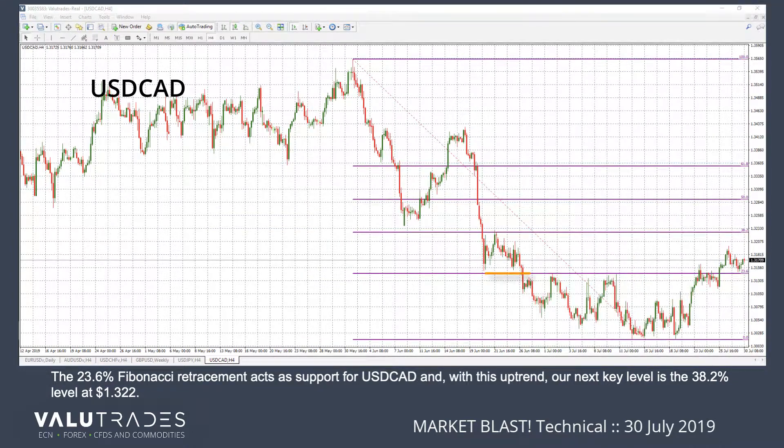The 23.6 Fibonacci retracement acts as support for USDCAD, and with this uptrend, our next key level is the 38.2% level at $1.322.